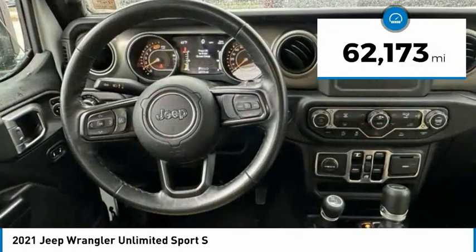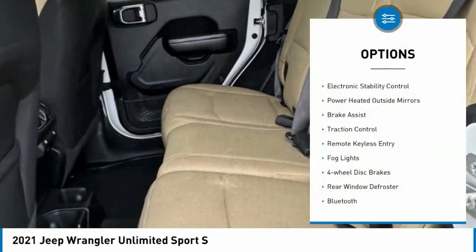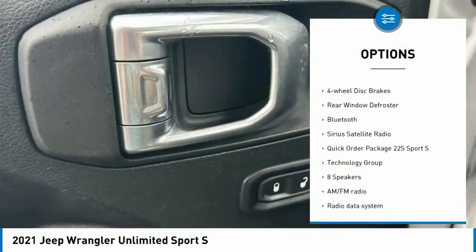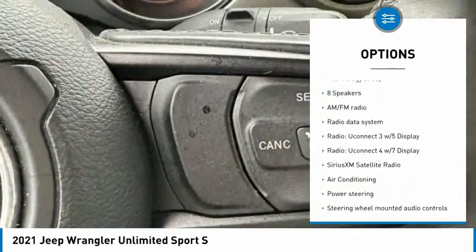This vehicle has less than 65,000 miles. Here are some of this vehicle's great options: electronic stability control, power heated outside mirrors, brake assist, traction control, remote keyless entry, fog lights.